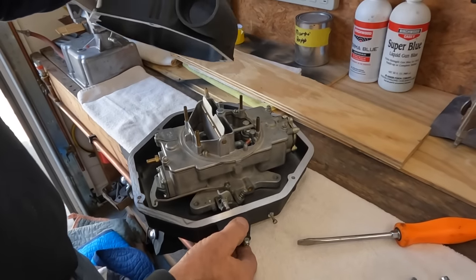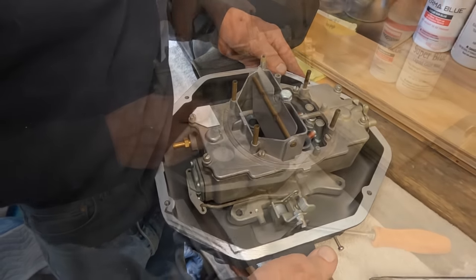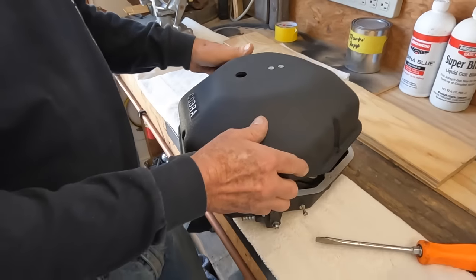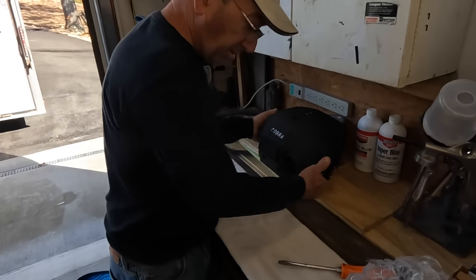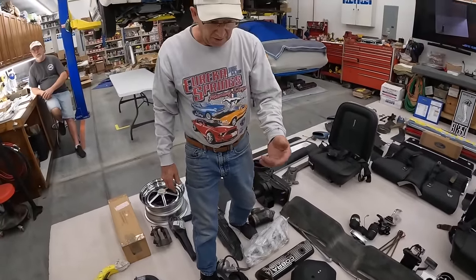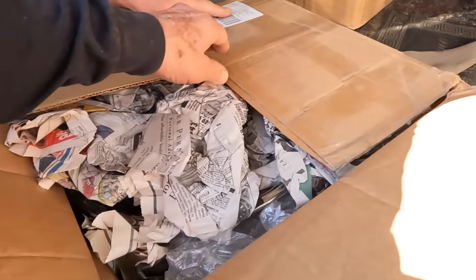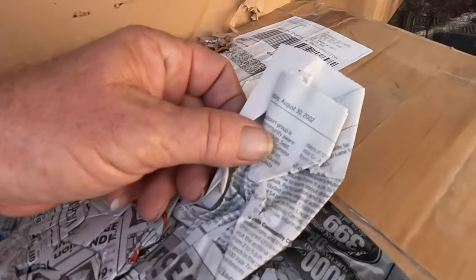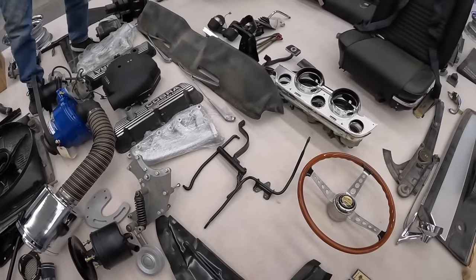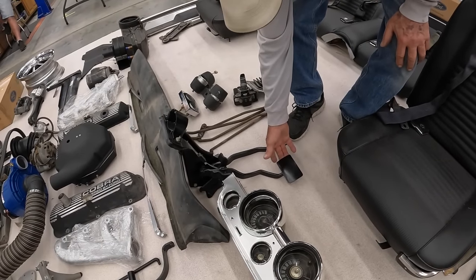The valve covers are not original. The wheels are original Magstar wheels, restored — likely by Jim Kohl's Shelby Parts and Restoration, around August 30th, 2002. The exhaust manifolds are original. The shifter linkage and parts are here. Somewhere along the line after the car was fixed at the dealer, they apparently drag-raced it. The clutch pedal is something unique they haven't seen before.